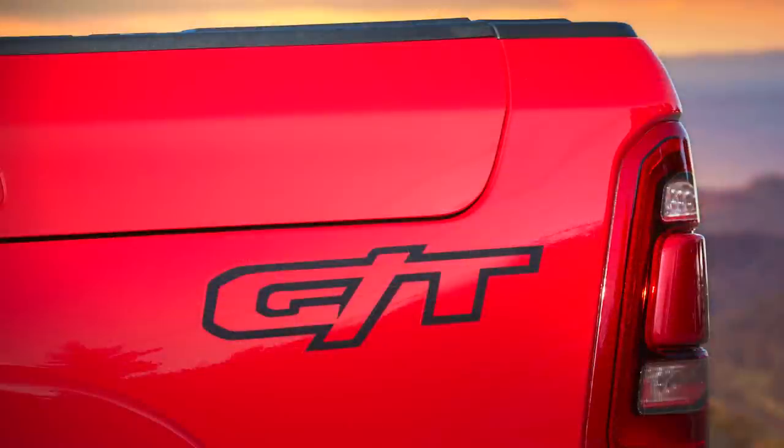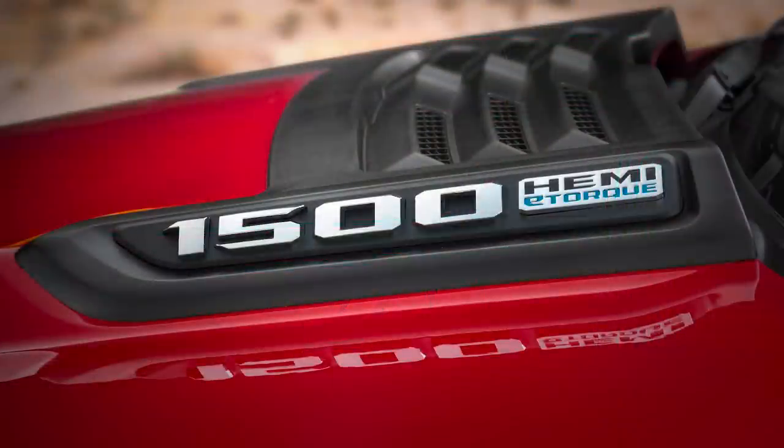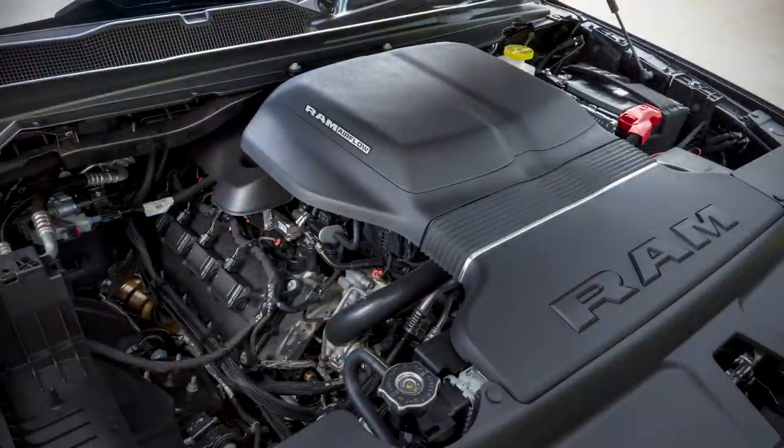Performance is improved with a Mopar cold air intake, exhaust, and a 3.92 rear axle ratio.